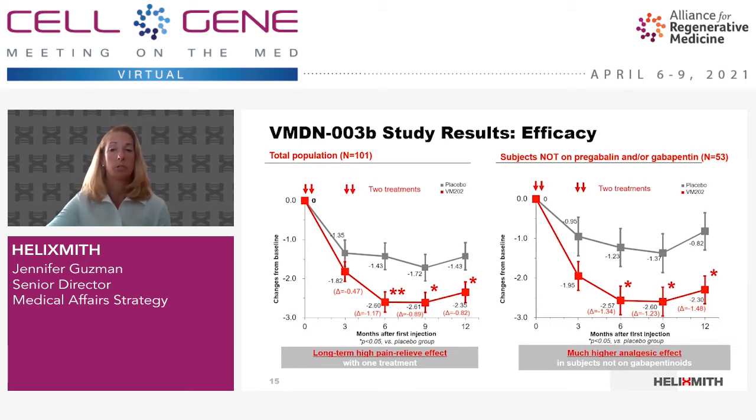Ingensis or placebo was administered via intramuscular injection to the calf muscles of both legs on day zero and 14, and again on days 90 and 104 in the VMDN-003 study. The primary endpoint measured the change from baseline in the average 24-hour pain score at three months. In the extension study, VMDN-003B, the primary endpoint was safety, while the secondary efficacy endpoint was change in mean pain score from baseline to 12 months. VMDN-003 did not meet the primary endpoint.